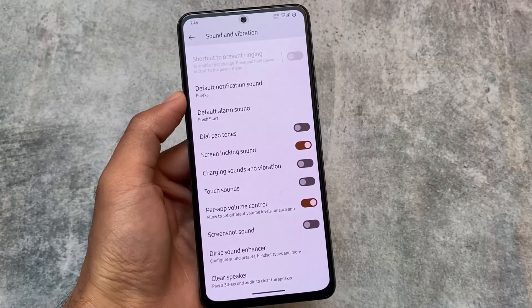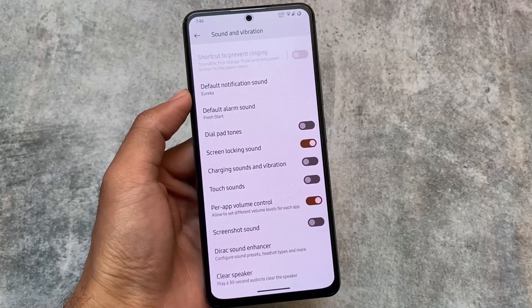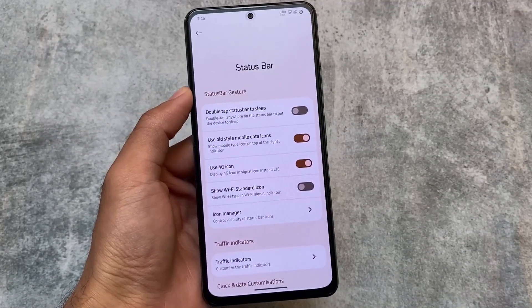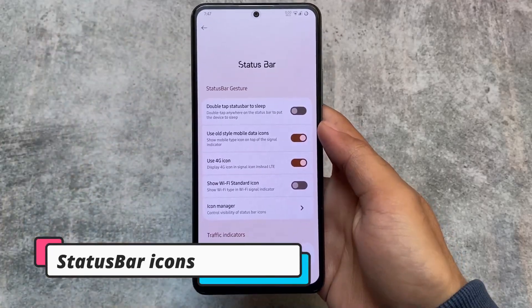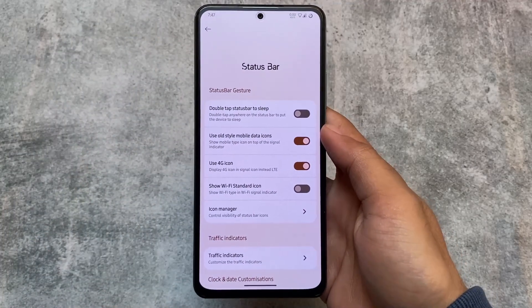We also have per-app volume control options available in Sound and Vibration, which is actually super useful. When I tried this feature for the first time I felt great using it — it's very useful most of the time, especially if you use apps like YouTube or other media players.